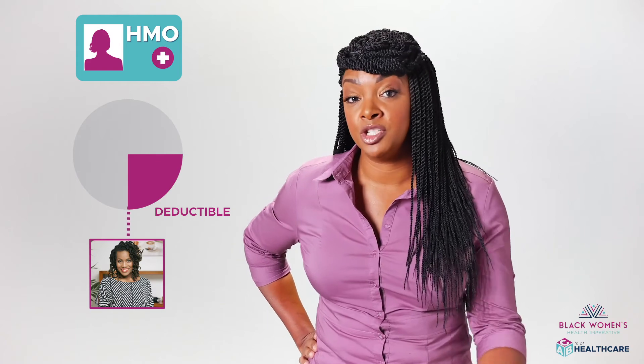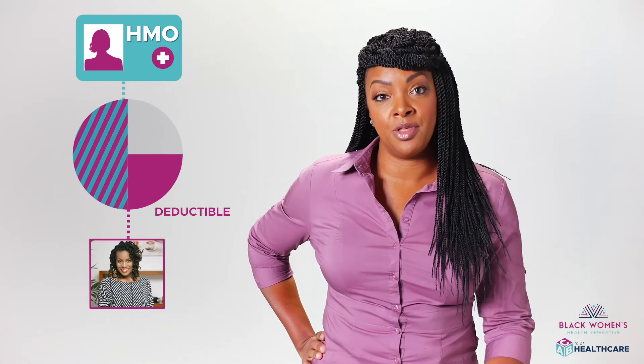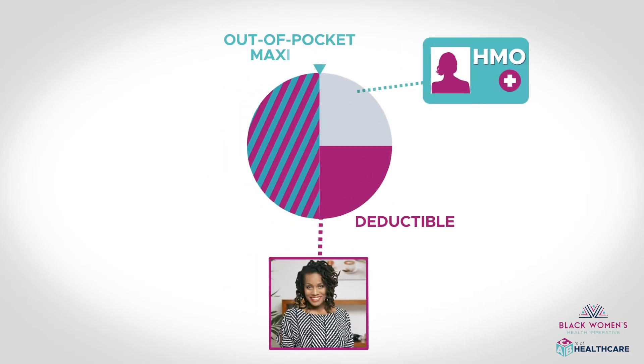If you reach your deductible and you still need more care, you and your health insurance share the cost — that is, until you reach your out-of-pocket maximum. If you reach your out-of-pocket maximum, then your health insurance will pay for all your covered services for the remainder of the plan year.